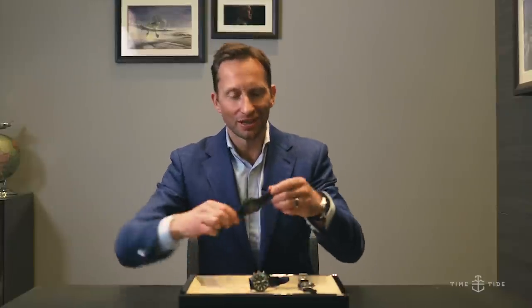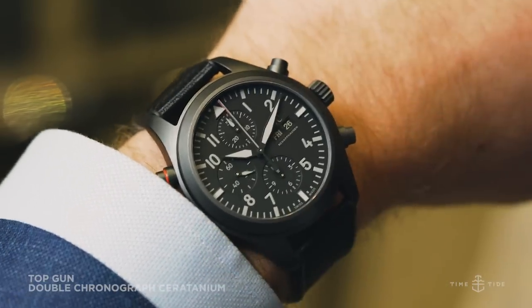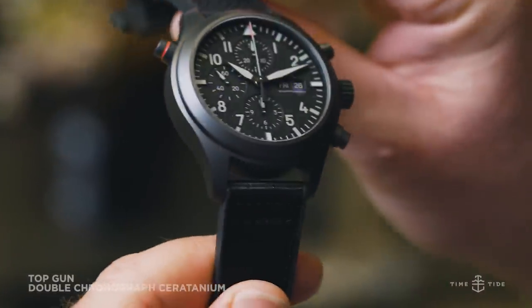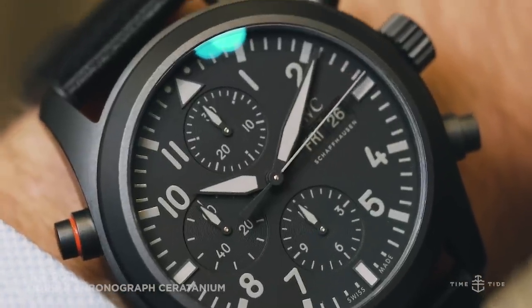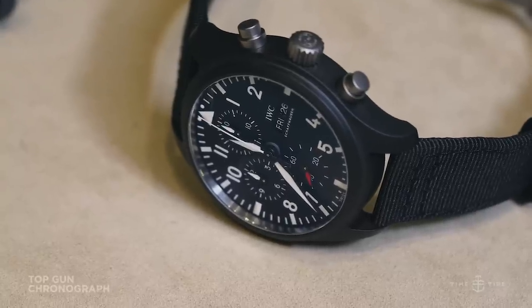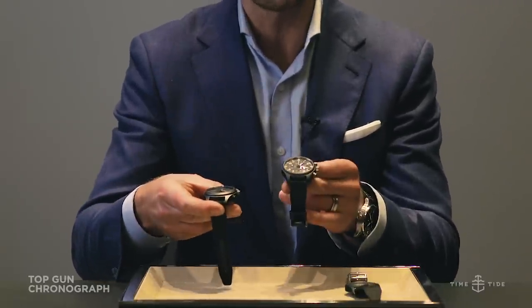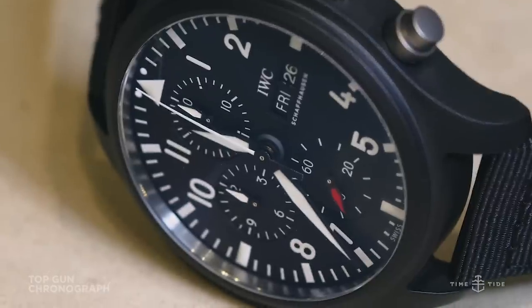The watch in the 2019 Top Gun collection that most speaks to the Top Gun ethos is the Top Gun Seratanium double chronograph. What is Seratanium? It's a new alloy of ceramic and titanium that is as scratch-proof as ceramic but has a little more heft than a standard ceramic watch. The tactical colourway features grey indices and hands on a stealthy matte black case. The second watch is the Top Gun chronograph in ceramic — at 44mm, it's slightly larger than the 44.5mm Seratanium double chronograph, with more striking markers and a red second hand on the minute counter at six.